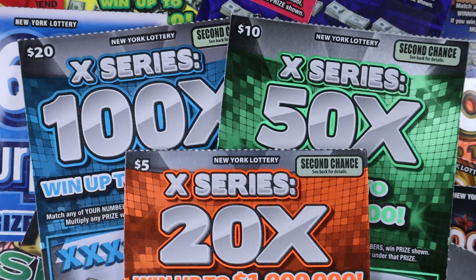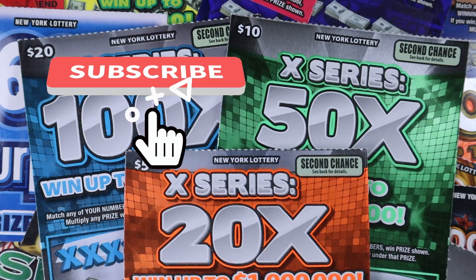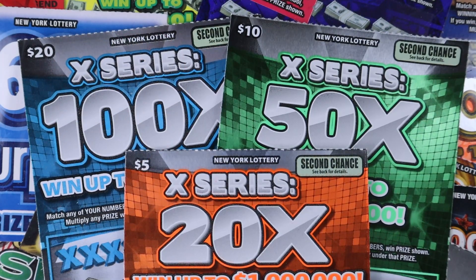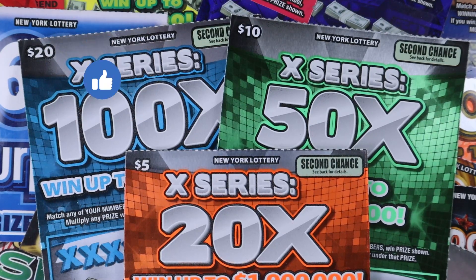Hello and welcome to my channel. If you are new here, my name is Lily. I scratch lottery tickets and today we have $5, $10, and $20 of the X Series. I'm so excited. If you're not subscribed and you like watching people scratch lottery tickets, hit that subscribe button. I post Mondays through Fridays, bonus videos in there, and I go live on Sundays at 7 p.m. Turn on notifications so you never miss anything. Smash the like button. Let's get scratching.